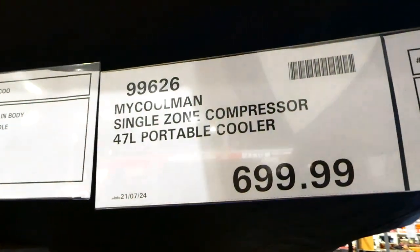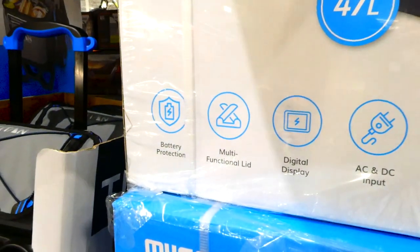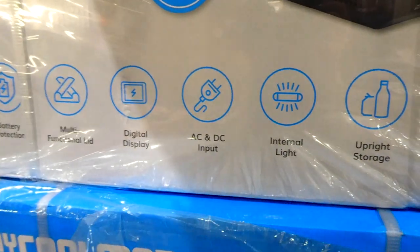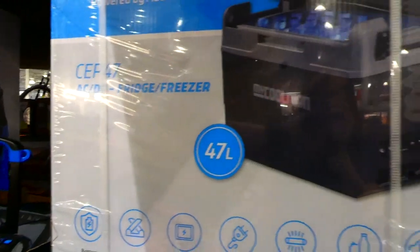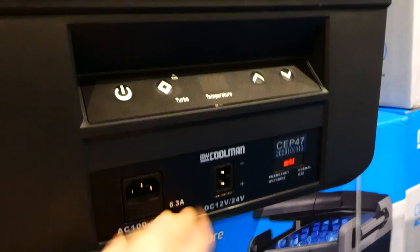They've also got a bigger version — the MyCoolman Single Zone Compressor 47 liter portable cooler for $700. It has battery protection, a multifunctional lid, digital display, AC and DC output so you can plug it into your car or a powerpoint, an internal light, upright storage, and nationwide support. This one is a fridge-freezer just for cooling. It's got a basket inside.